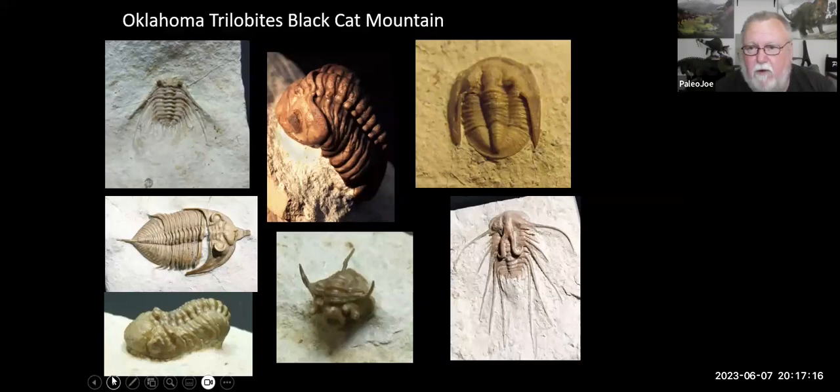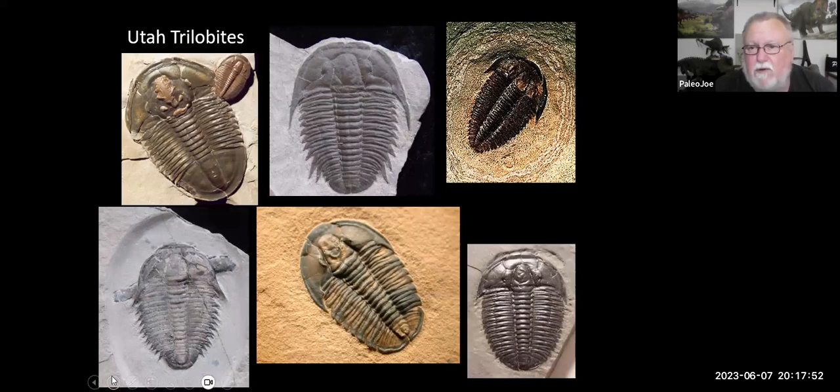These are some trilobites from near your neck of the woods — they come from Utah, from the U-Dig quarry. Nevada also has a couple of locations, including Pahrump. These Utah trilobites kind of look similar, but they are all different species. They vary in size, shapes, and have various different types of head structures and tail structures. They are some really cool trilobites that come out of Utah.